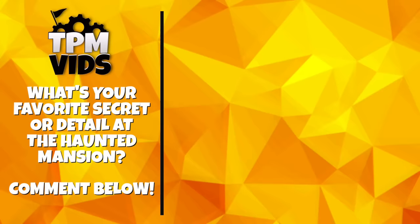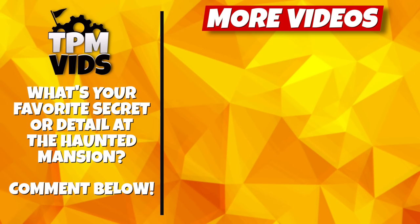So what's your favourite detail or secret in the Haunted Mansion? I'd love to know. Leave a comment down below to start a conversation, and don't forget to hit that like button if you enjoyed the video. Be sure to check out some of these other videos which we think you'll enjoy!